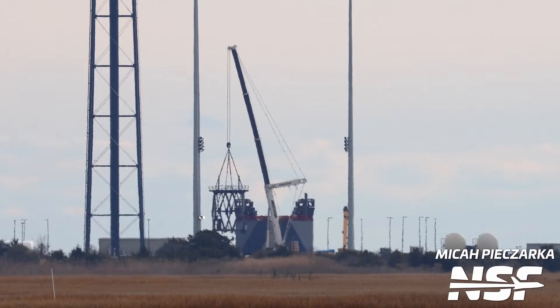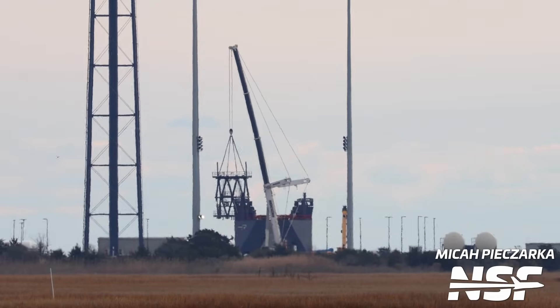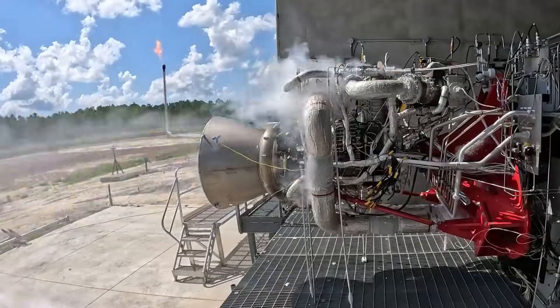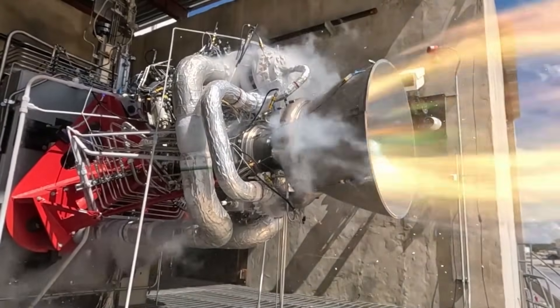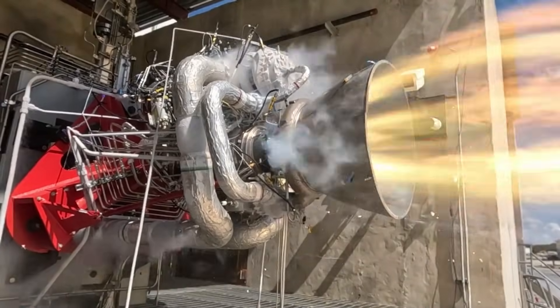Most recently, we saw the second stage test stand lifted into place at the top of the launch mount for Stage 2 static fire testing. Archimedes testing does continue at NASA's Stennis Space Center, with a second test stall now opened and operating to allow for a 24/7 rate, meaning engines are being tested 20 hours a day, seven days a week. The upper stage engine, or vacuum-optimized engine, is also on the test stand as well, and work continues for qualification testing.